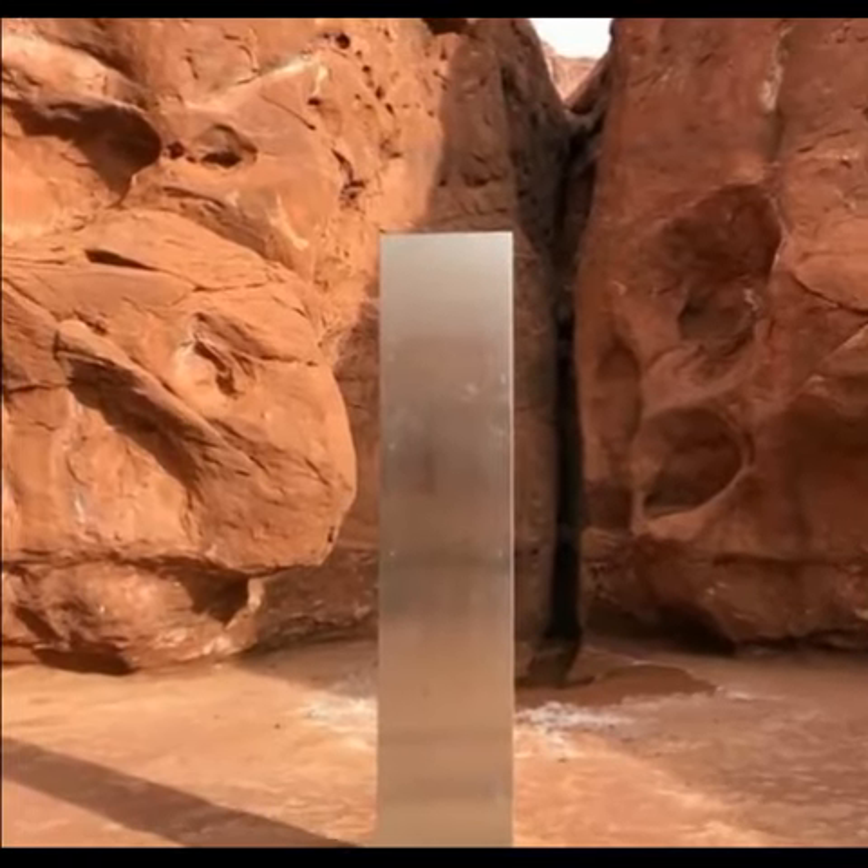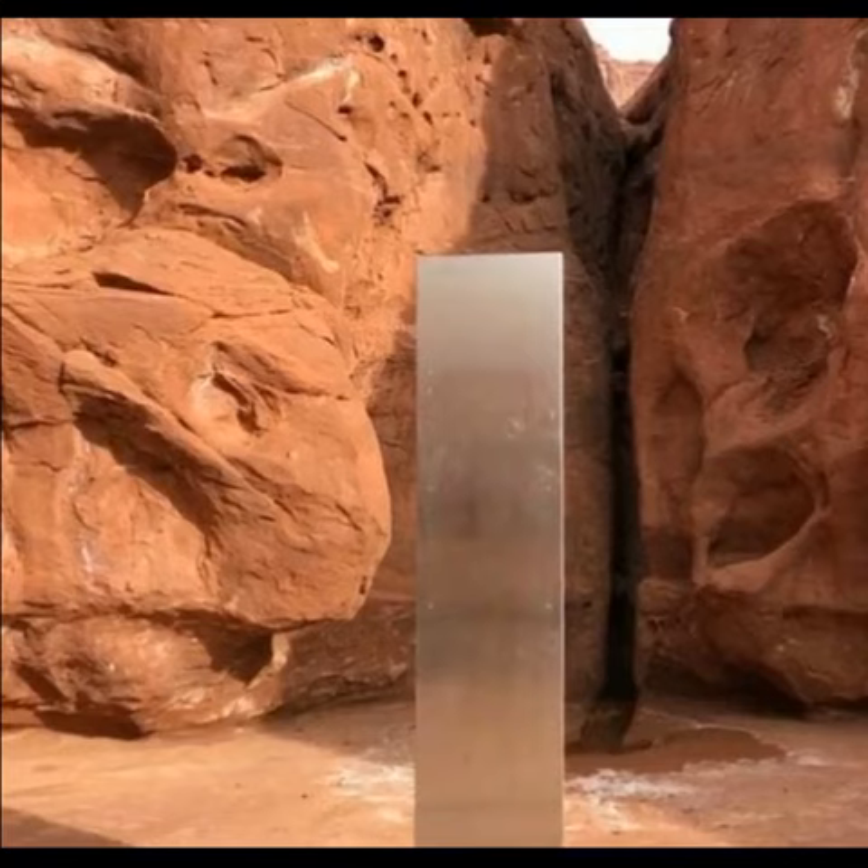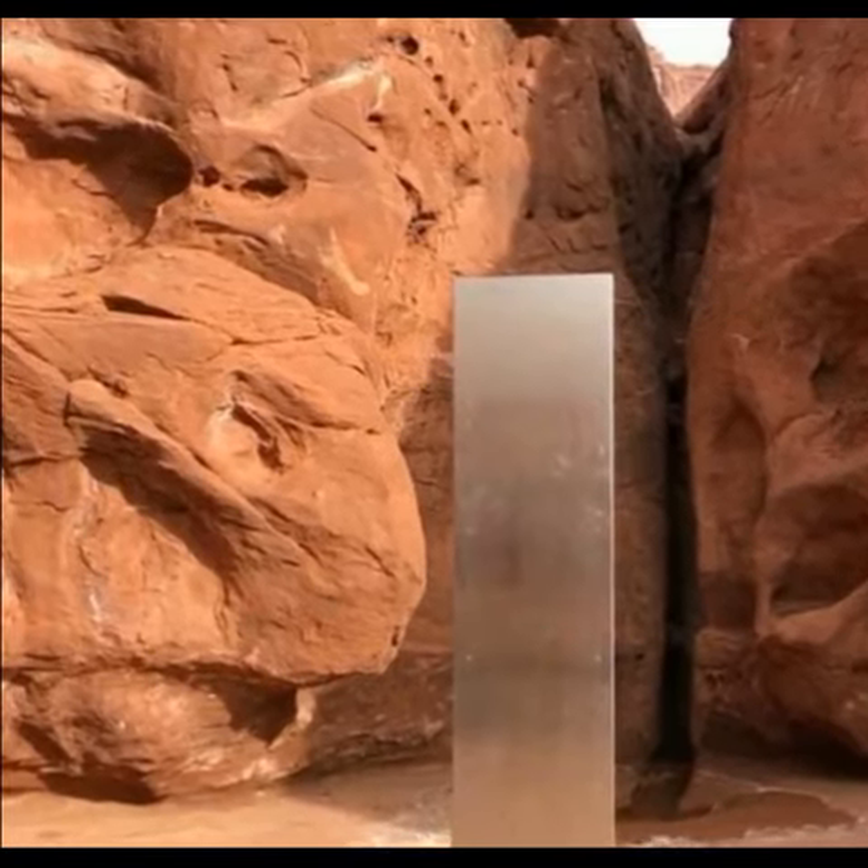Wildlife officials discover a mysterious 12-foot-tall metal monolith standing in the middle of a Utah desert.